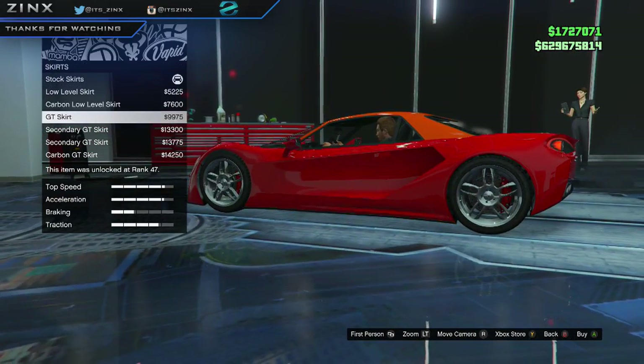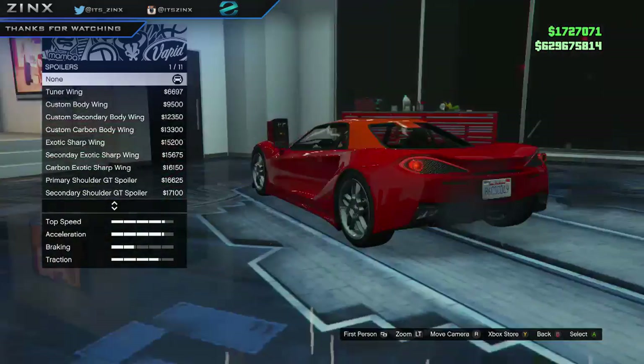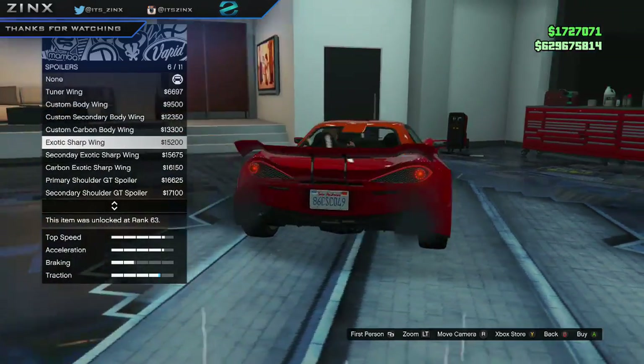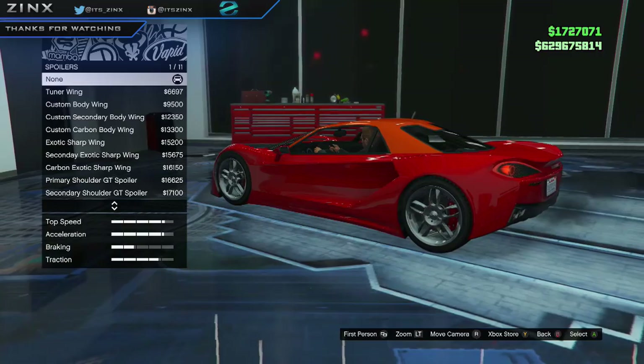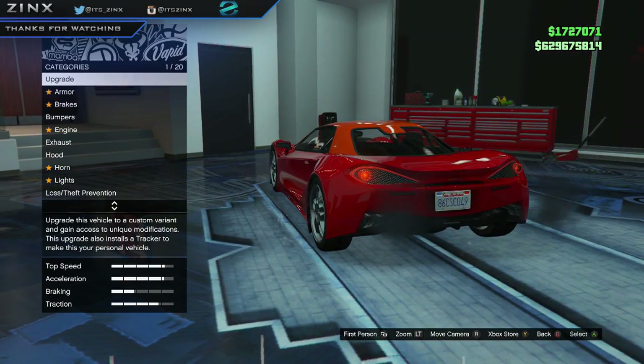Going into skirts — not that many, but a decent amount. There are some cool spoilers as well. I like that one — that's definitely one I'd get. That one's not bad either. That appears to be all the customizations for the stock version.